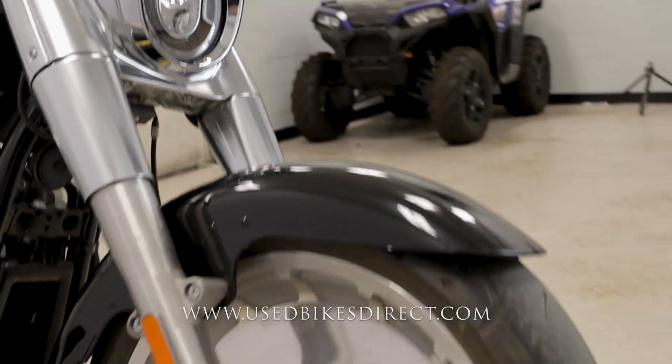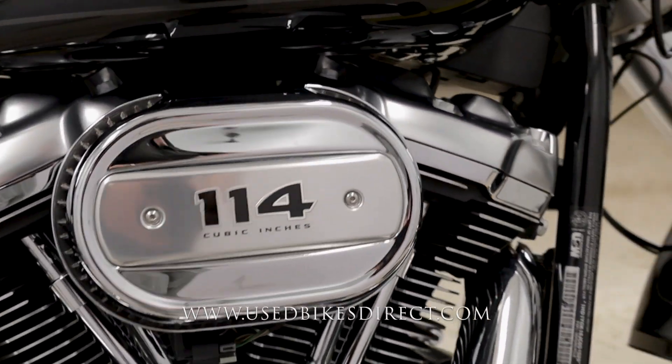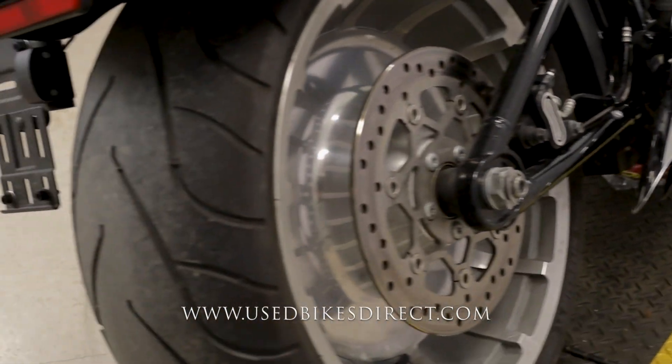This is a 2018 model Harley Davidson Softail Fat Boy 114. Just as the name suggests, it's going to feature Harley's 114 cubic inch V-twin engine in it, paired up to a six-speed transmission.